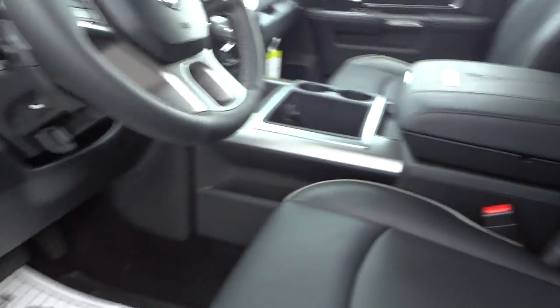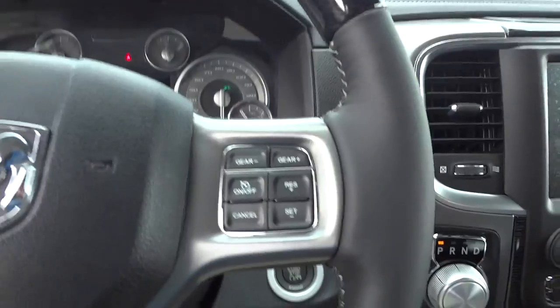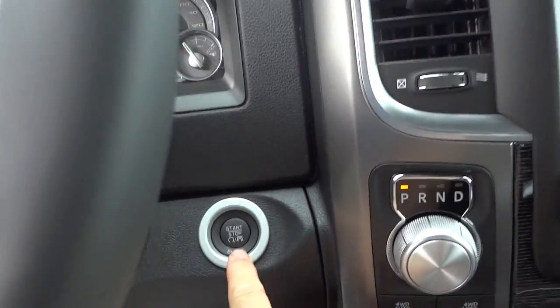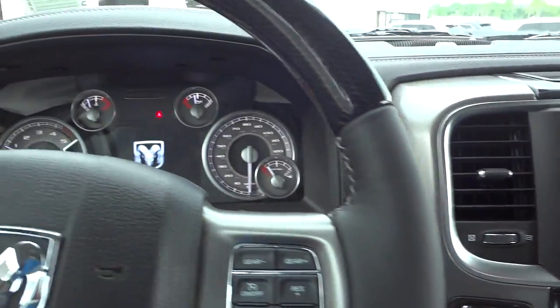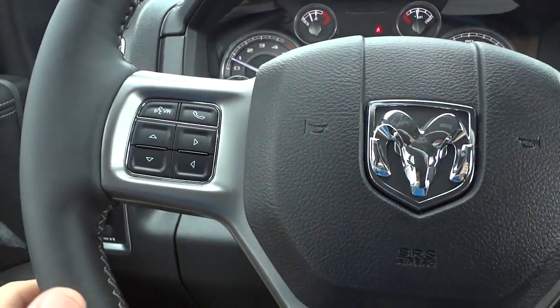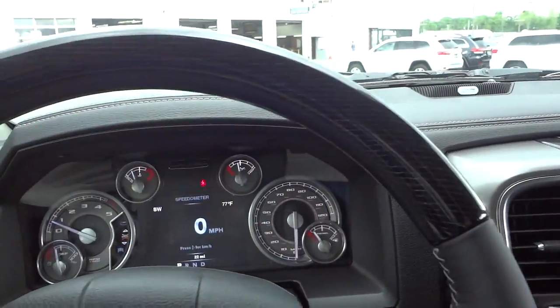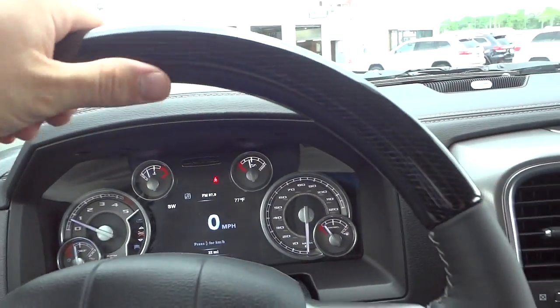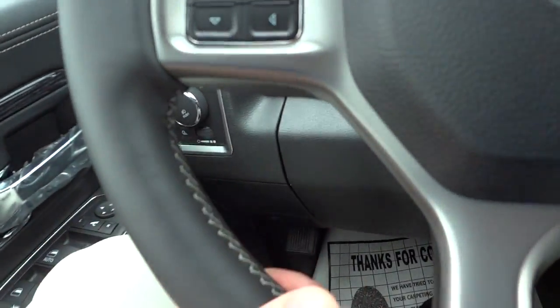An amazing looking truck — everything about it is just top of the line. Since I used the remote start, I still have to push this button to turn everything on inside. You do have a heated steering wheel, and there's real wood on the steering wheel — it's real grippy. The rest of it is leather wrapped and stitched.